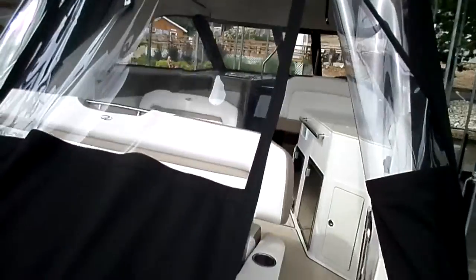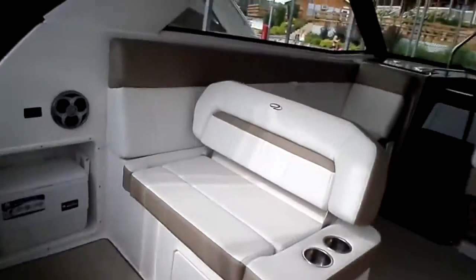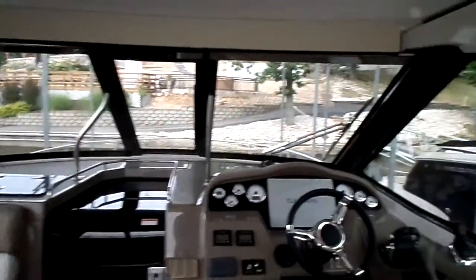Just stepping on the boat, there's a nice big extended swim platform and a ladder off the back as well. We've got the camper canvas up right now. You can run cockpit AC and also heat, so a cooled cockpit — it'll bring it down about 15 degrees from the ambient temperature.